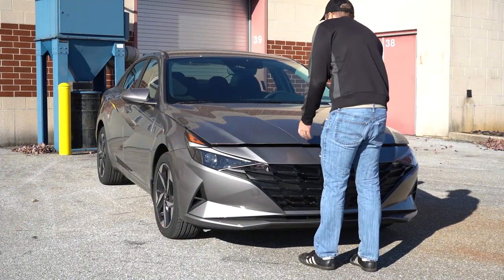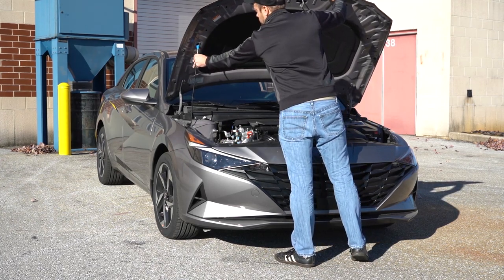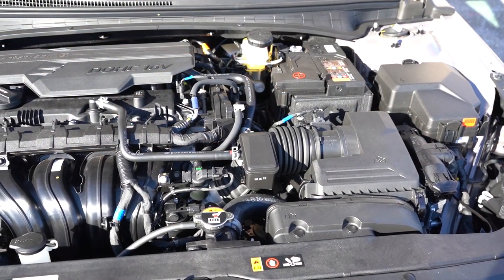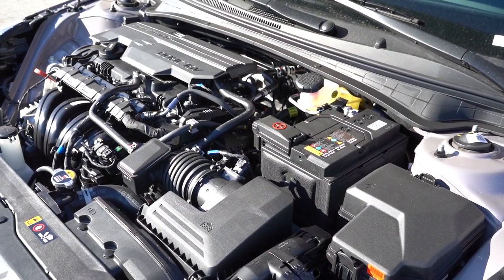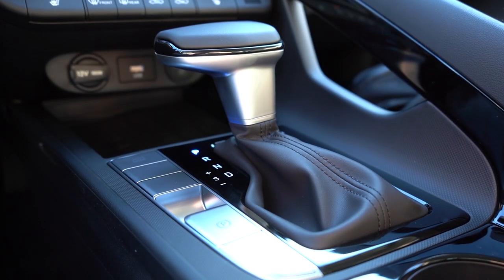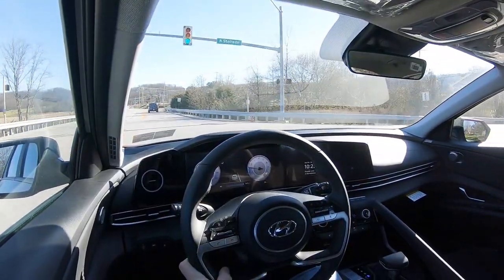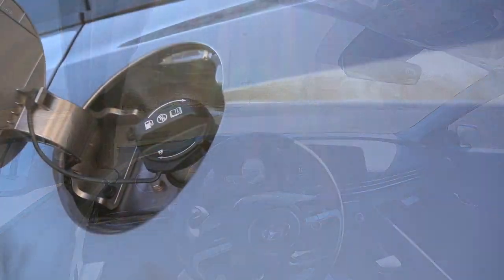There are two different powerplants available for the Elantra. The SE, SEL, and Limited trim levels are powered by a 2.0-liter naturally aspirated inline four-cylinder putting out 147 horsepower at 6,200 RPM and 132 lb-ft of torque at 4,500 RPM. Power goes to the front wheels through an IVT — an Intelligent Variable Transmission, essentially a CVT. Zero-to-60 comes in at approximately 8.4 seconds with 30 city/40 highway MPG on regular unleaded.